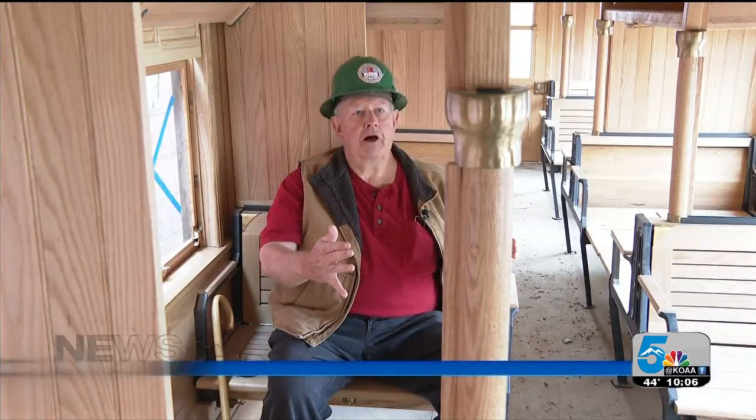A system better suited for tight turns on Colorado's mountain routes — so it's easier to follow the canyons, the crevices, the ups and downs. The restoration happened here at the Trolley Museum in Colorado Springs, right next to railroad tracks, though only regular gauge for modern trains.